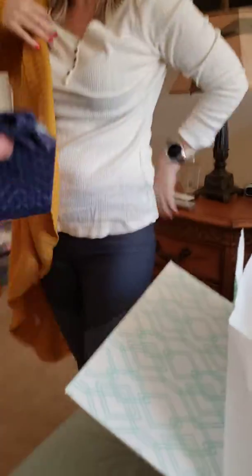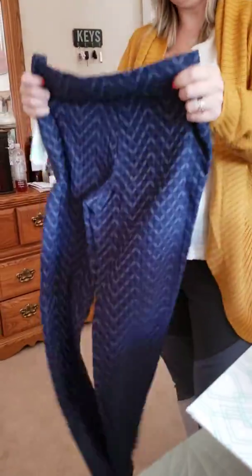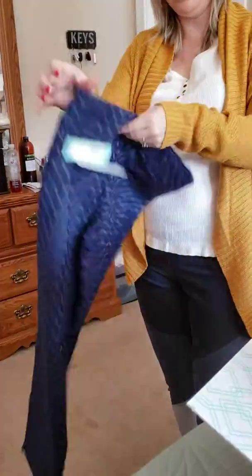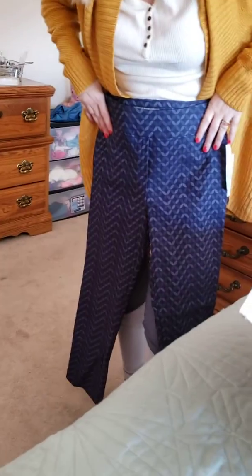Oh wow, pants! And any of these pieces would go together — Mom, you could wear those pants with this and the yellow cardigan, or however you want to do it. These are really cute because I said I liked fitted pants, but not like those really tight pants. Yeah, I think that's cute, let me feel them.